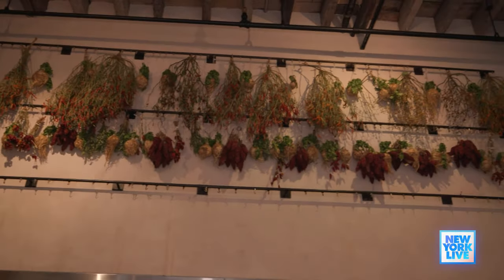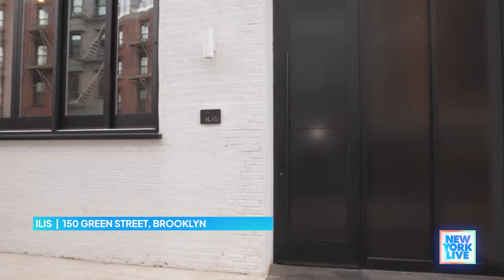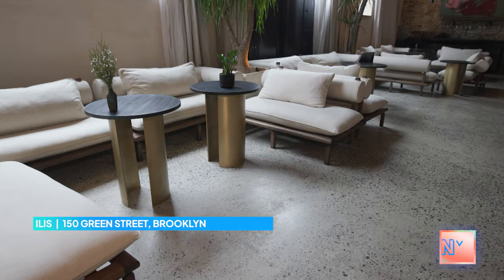Today we are visiting a restaurant that offers an experience that diners won't soon forget. We are at Ilis in Greenpoint. Mads, it is such an honor to meet you. You are such an incredible chef, but here we are at your dream restaurant, Ilis. What makes this your dream?